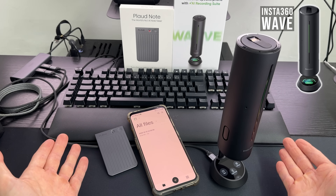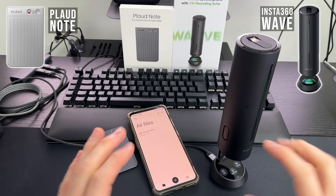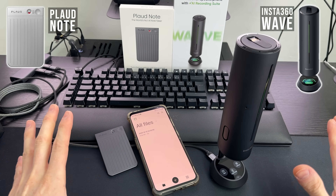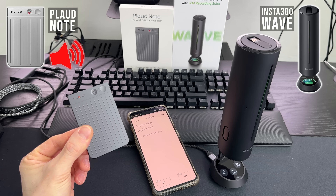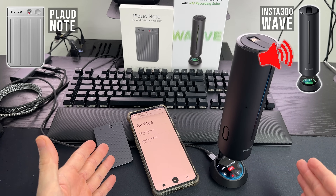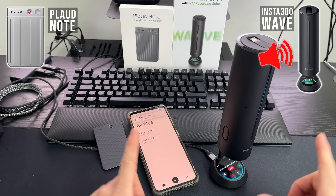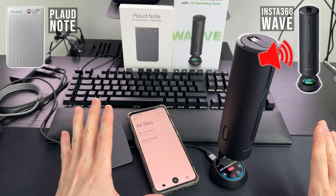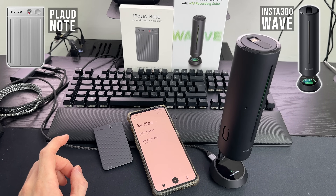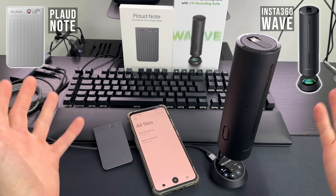Now let's compare the actual audio quality. Starting with the optimal scenario — devices nearby, right in front, without any additional noise. This is the onboard sound of the Note, and this is the onboard sound of the Wave, which is a bit further away. When it gets to short distance recordings, the difference is not that noticeable, but the longer the distance, the greater the difference. That will be the next test.